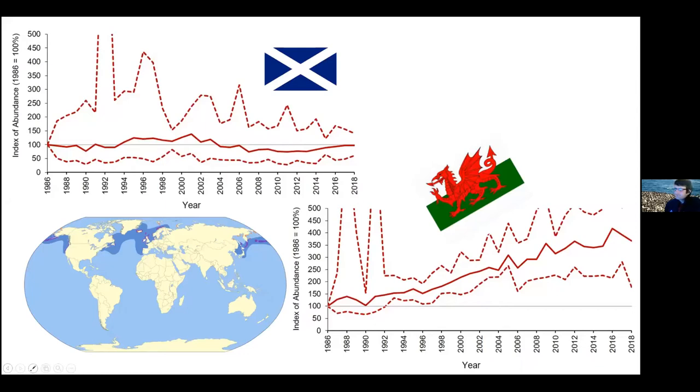As with seabirds generally, common guillemots have a circumpolar spread - they're often called common murre along the east coast of America. The UK holds around 13% of the world's population, making it an important area for guillemots. Wales has about 5% of that total UK population. In the 2002 full UK census, there were about 1.5 million guillemots in the UK - about a million in Scotland and about 60,000 in Wales.